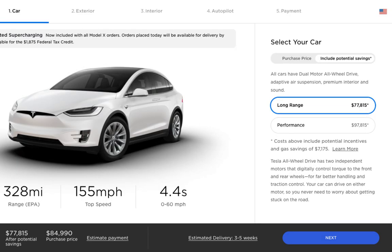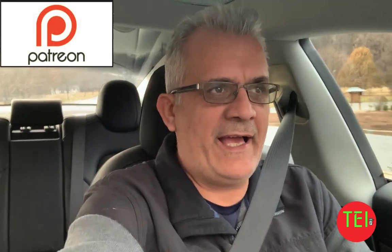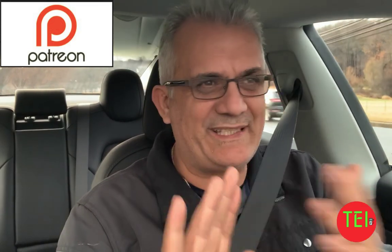You go to the Tesla website, whichever car you want to get, you have two options — a performance option. Now that autopilot is all included, in less than a minute, literally in less than a minute, you get what you want. You have the standard range, the extended range, except for the Tesla Model S and X — you have all-wheel drive in both of them. Done. So easy, so simple. You do everything online, you can have the car delivered home to you, you don't have to see anybody, per se, if you don't want to.